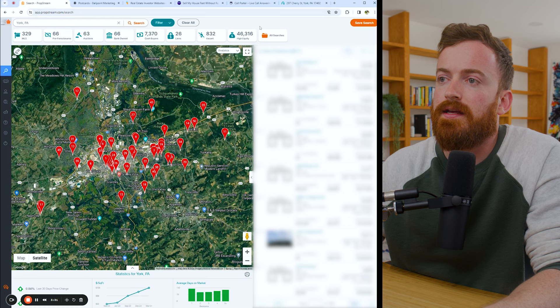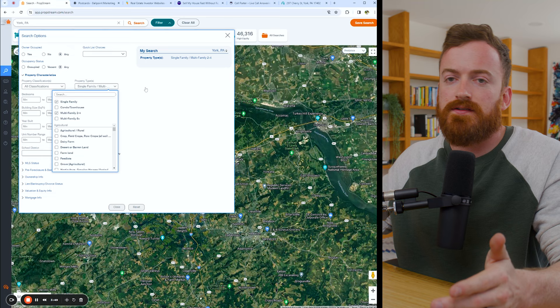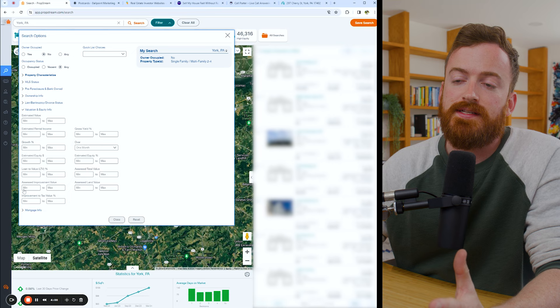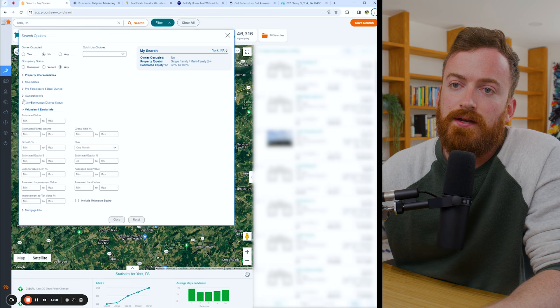We can see here there are 68,000 total parcels. We want to narrow that down, so we're going to use the filter button. First thing we're going to do is hop over into property characteristics and do one and two to four units — basically one to four unit residential properties. We're going to do no on owner occupants. Absentee just means they own the property but they don't live there. With all of these lists, we always add an equity filter. I personally do 35 to 100%.